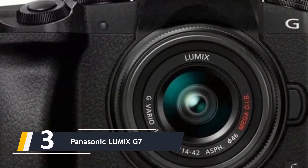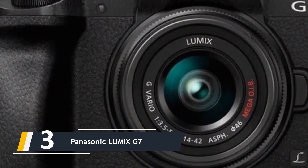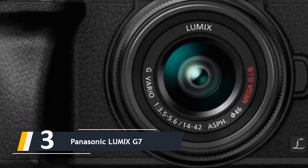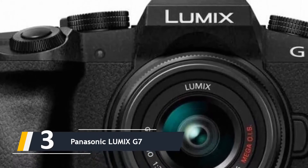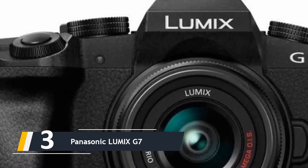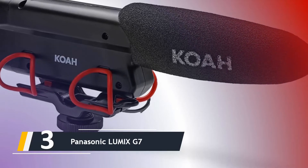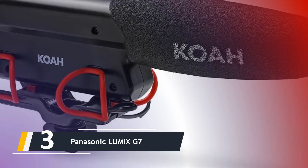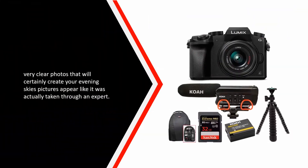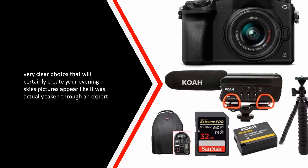Next up at number three, we have the Panasonic Lumix G7. Despite the size of this camera, the Sony Alpha A6000 generates fantastic HD images. Having the world's fastest autofocus at 0.06 seconds, you can guarantee you are catching all your shots without missing a beat. Its 24.3 megapixel APS-C sensor allows you to take crisp, very clear photos that will make your night sky pictures look like they were taken by a professional.